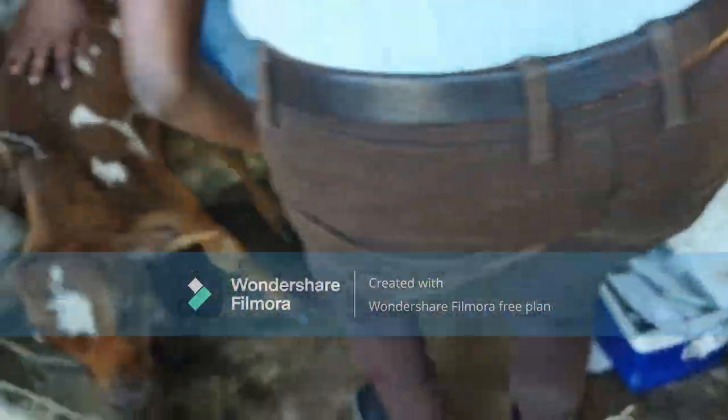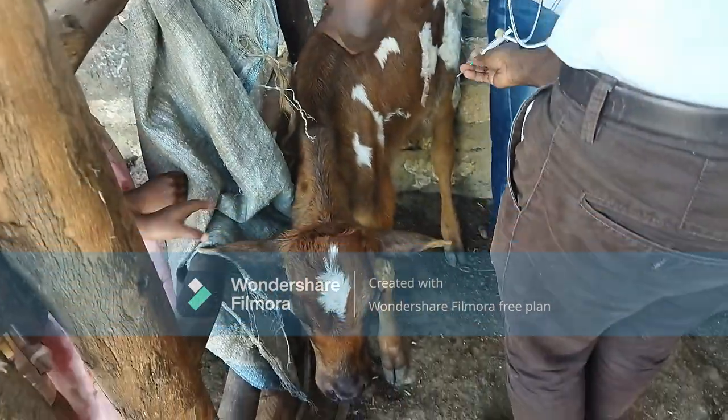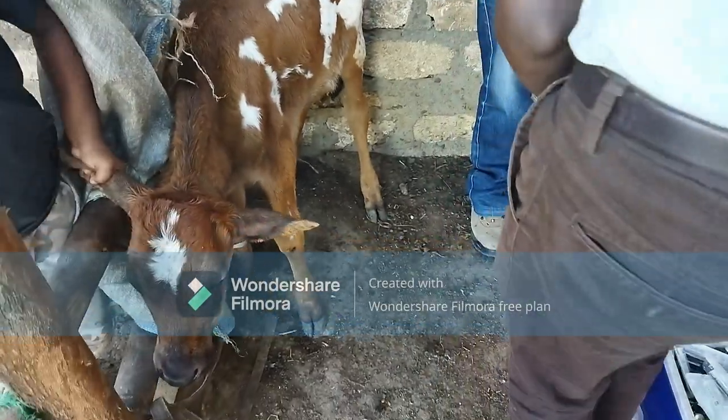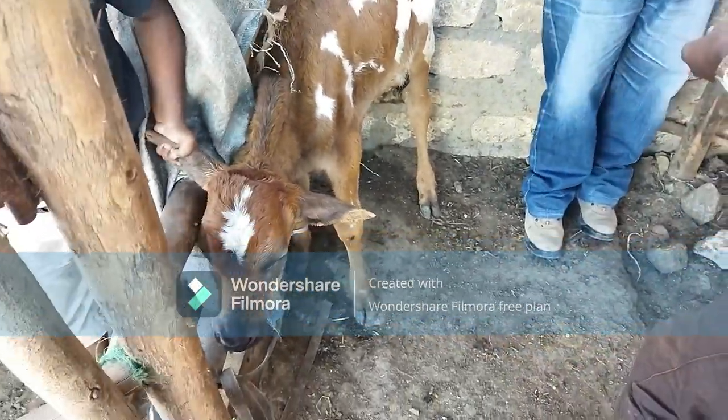The main thing here is to control ticks in your stock. You should ensure spraying of your stock each and every week. Just control ticks and you are done with anaplasmosis.